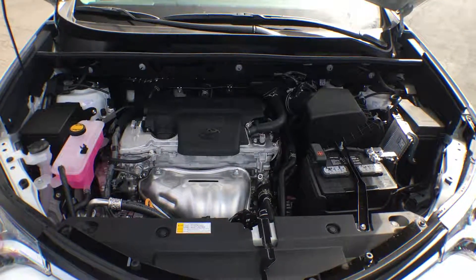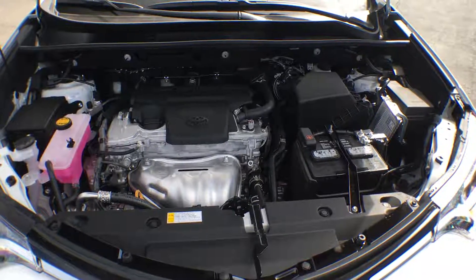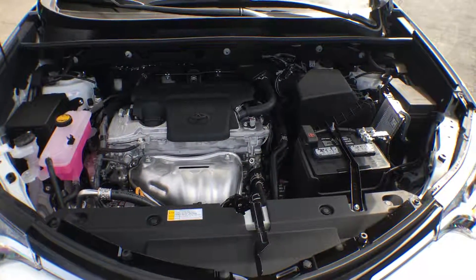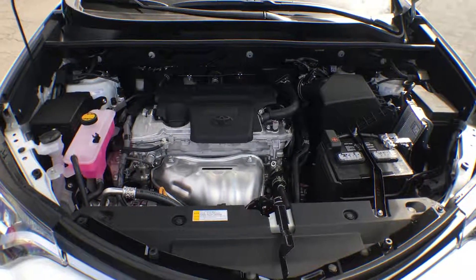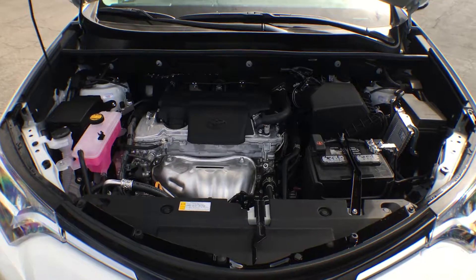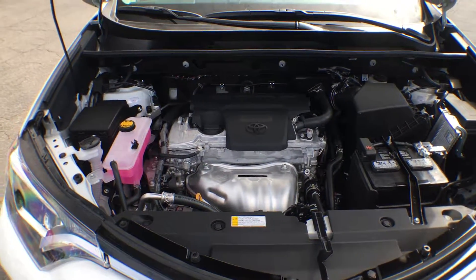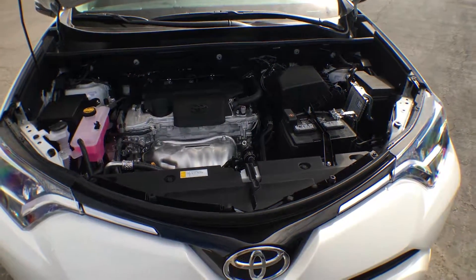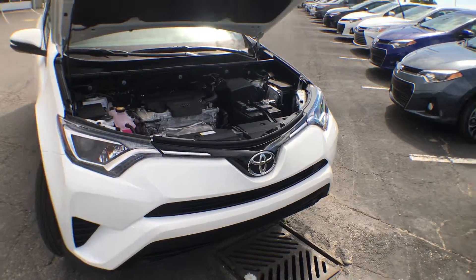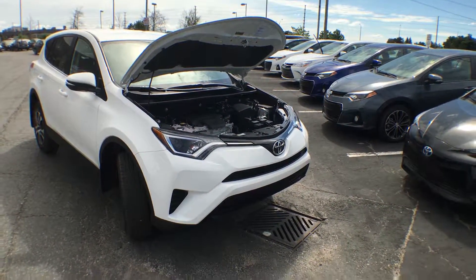Under the hood we're looking at a 2.5-liter four-cylinder 16-valve engine with dual variable valve timing with intelligence, and it is great on gas. We're looking at approximately 8.9 liters per 100 kilometers, which brings you to under $2,000 a year on fuel — so that's not bad at all. Definitely if you're looking for a bigger SUV that is safe and reliable, this is one to consider: the 2016 RAV4 LE in front-wheel drive.